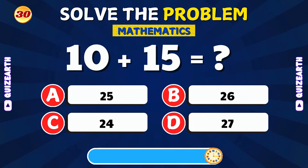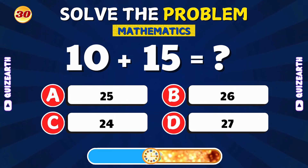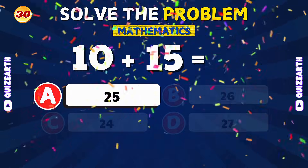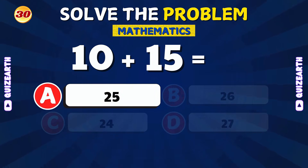What is 10 plus 15? Nice job! The answer is 25.